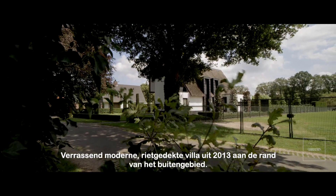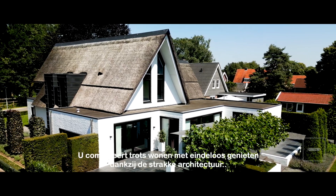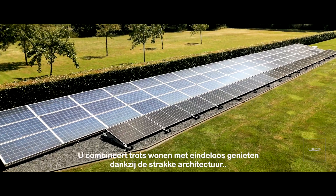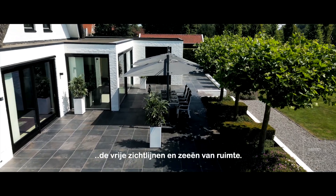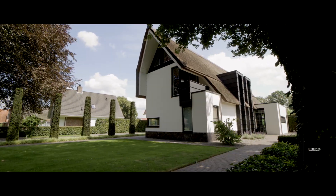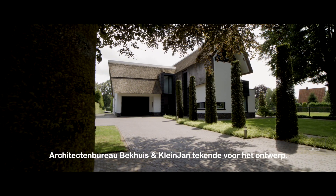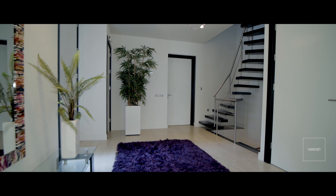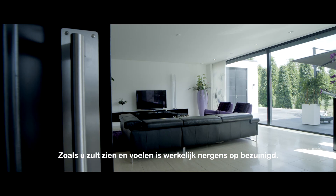Surprisingly modern, thatched villa from 2013 on the edge of the countryside. You combine proud living with endless enjoyment thanks to the sleek architecture, the unobstructed views and seas of space. Architectural firm Beckhuis & Kleinjon was responsible for the design. As you will see and feel, no expense has been spared anywhere.